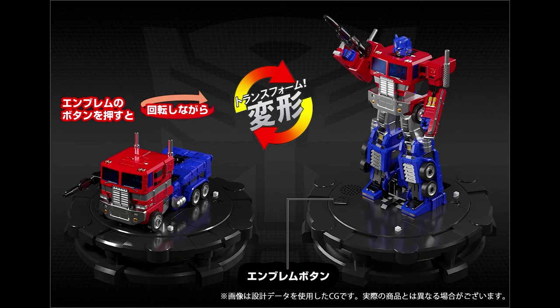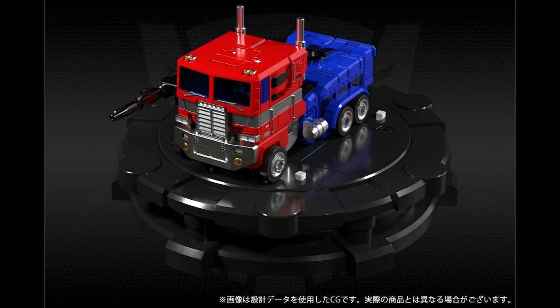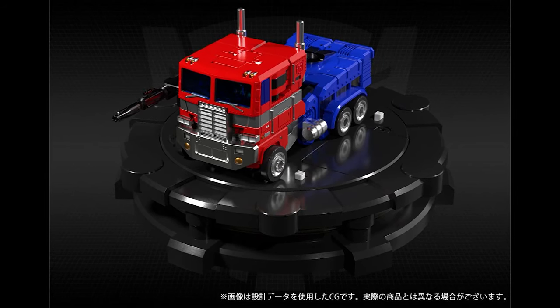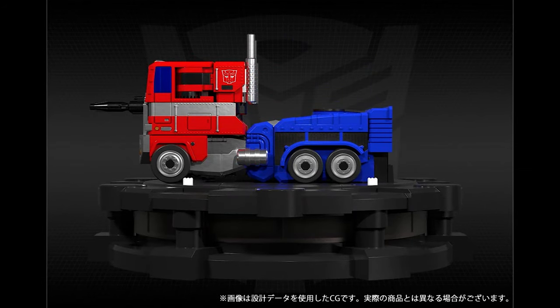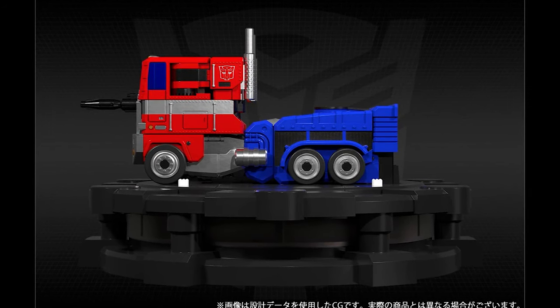Price is yet to be determined. The truck mode looks pretty nice — you can see it's all plastic wheels that probably don't really roll or move, but it does look nice. I wouldn't mind seeing this as something you could just pull away or something like that.